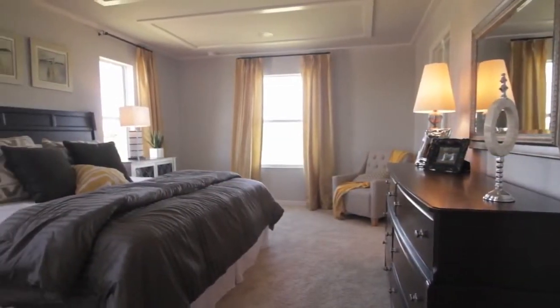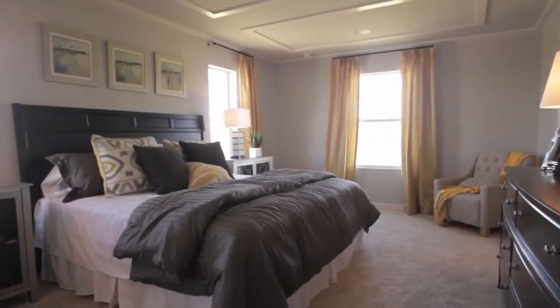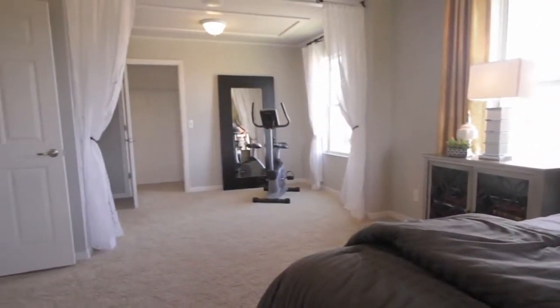The master suite is really an owner's paradise. We've included a large sitting area off to the side — the thought is it can be a sitting area, an area for a nursery, or if you have young children, it can be an exercise station. It's large enough for all of those.